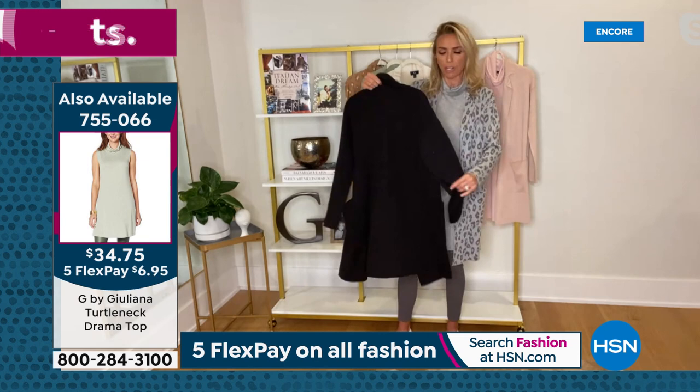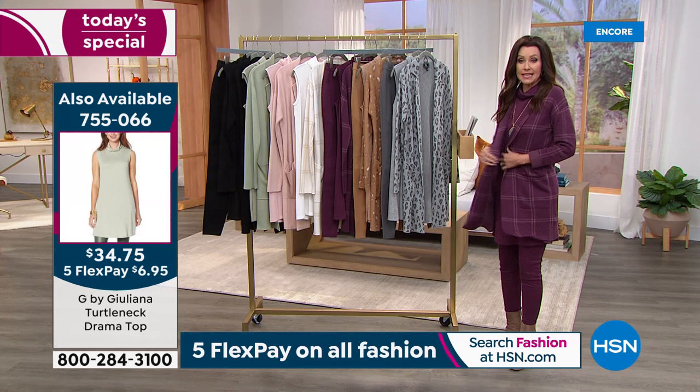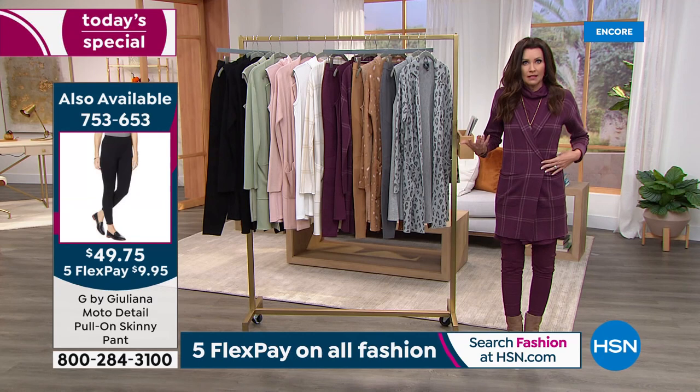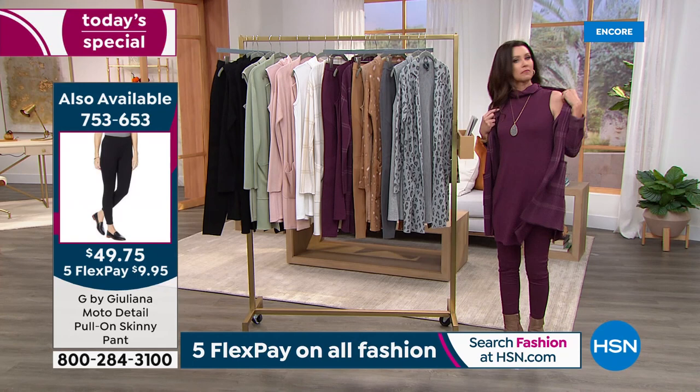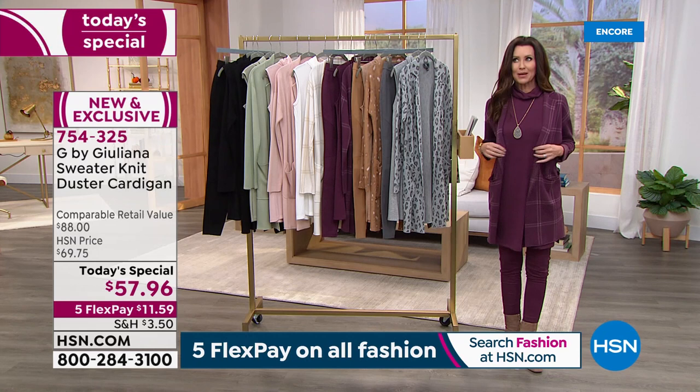Shannon, are you in your true size? Yes, I'm in the extra small and it's got body and stretch. I could belt it, I could make it double-breasted if I wanted. You can leave it open. I've got it on with this turtleneck, which by the way is actually a Hachi knit — all year round, with that great slit. Most of you are picking up both.